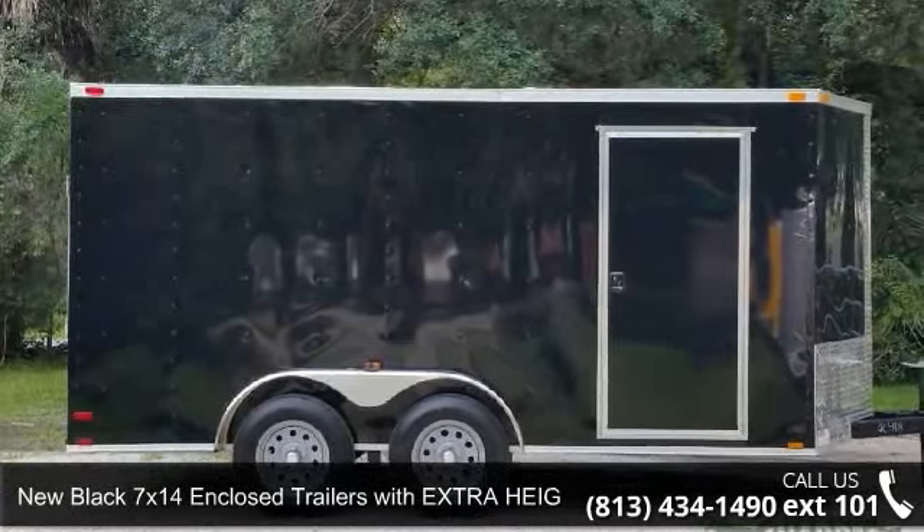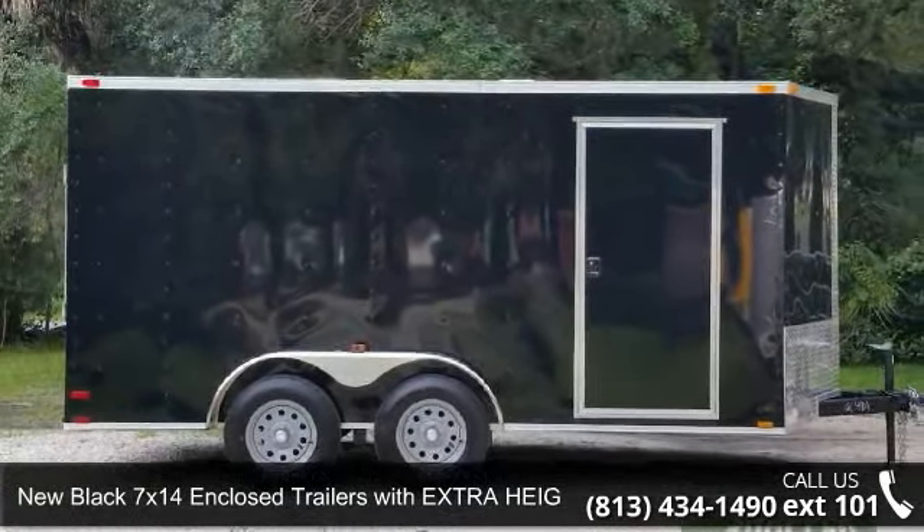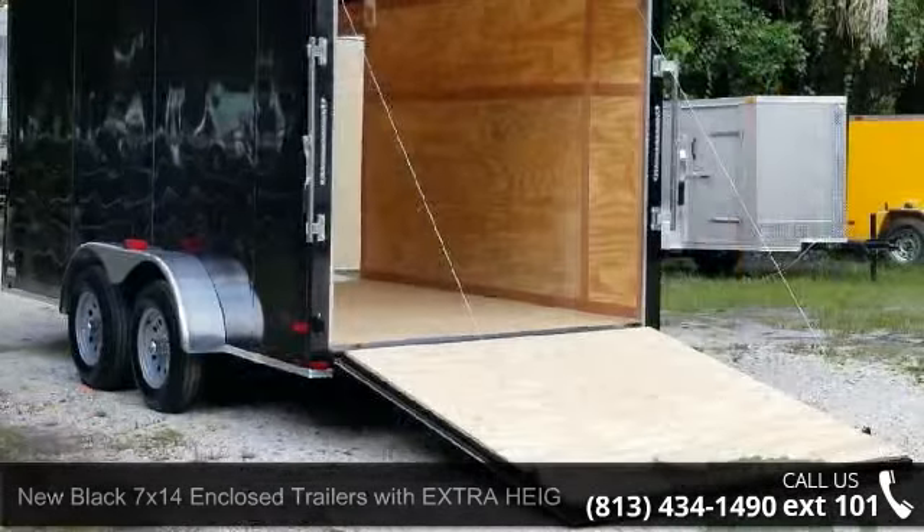Presenting the new Black 7x14 enclosed trailers with extra height, ramp, side door, and v-front.